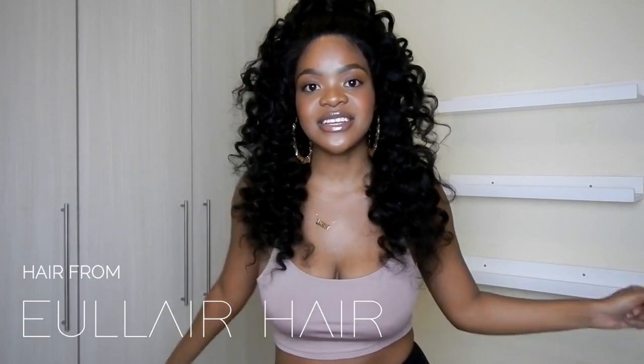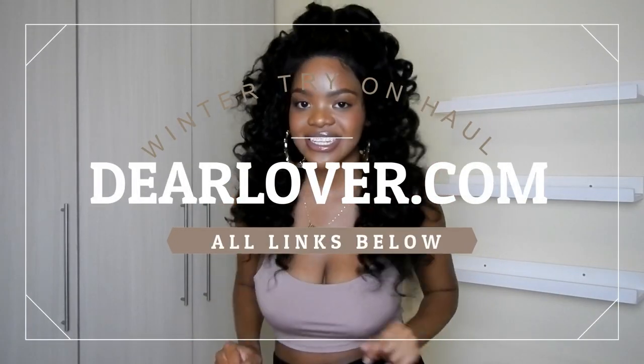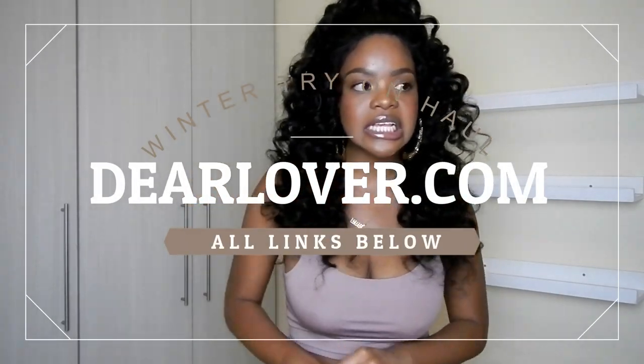What's good you guys, welcome back to my channel. If you're new, hey what's up love, I'm Kay. And if you've been here before, thank you so much for stopping back by. Today I've got a cute little video for you guys — a try-on haul and today we're going to be checking out clothing from Dear Lover. If you don't follow me on Instagram, follow me, I'm at K Republic.